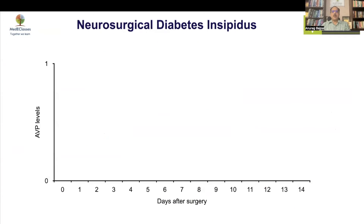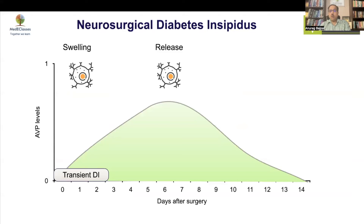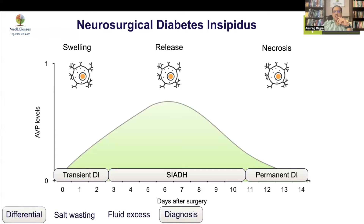Neurosurgical diabetes insipidus post-operatively has three phases: first, cell swelling causing transient DI; second, release of AVP causing SIADH; and finally, necrosis causing permanent DI. This is an evolving scenario — if you give vasopressin during the SIADH phase there will be confusion. You must differentiate it from salt wasting and fluid excess.